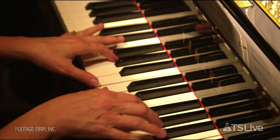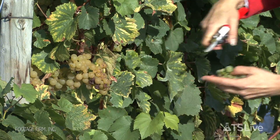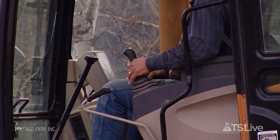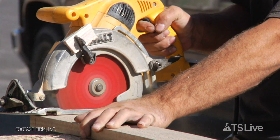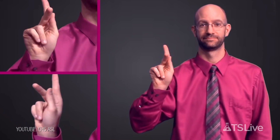Everybody knows which hand they prefer to use. Handedness is one of the most familiar human traits, but to scientists it's nearly a complete mystery. Are there genes involved? Cultural norms? And why do 90% of humans prefer using their right hands?